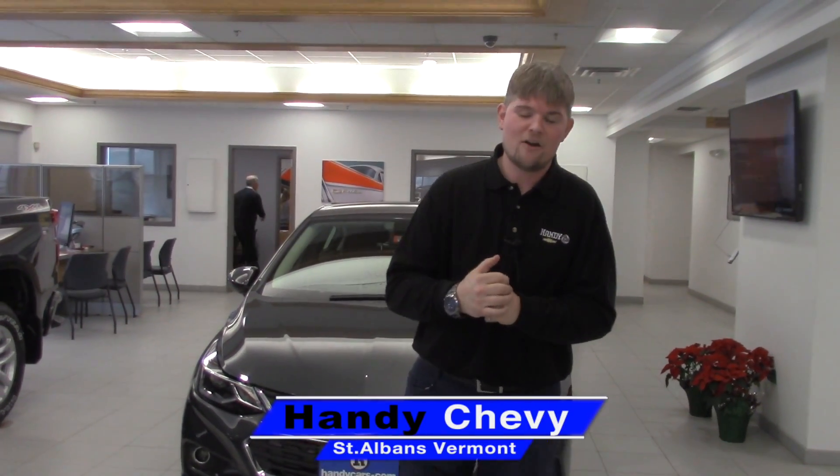Hey Dave and Linda, this is Matt Artis from Handy Chevrolet. I wanted to thank you so much for talking with me Dave about possibly getting out of your Toyota lease and into maybe a new Chevrolet, possibly a used one depending on if we can hit that budget without a huge down payment to get the lease started.